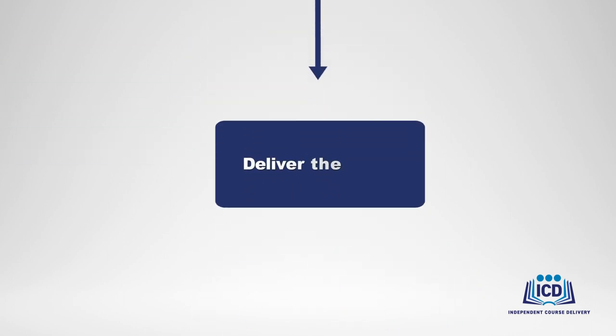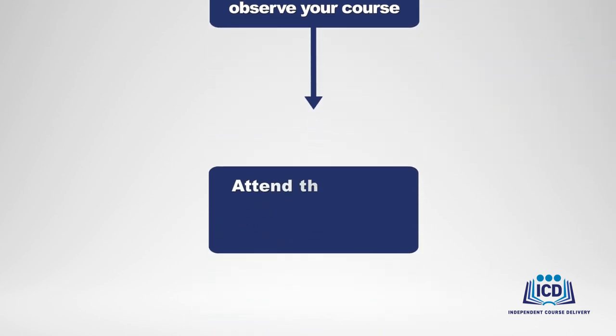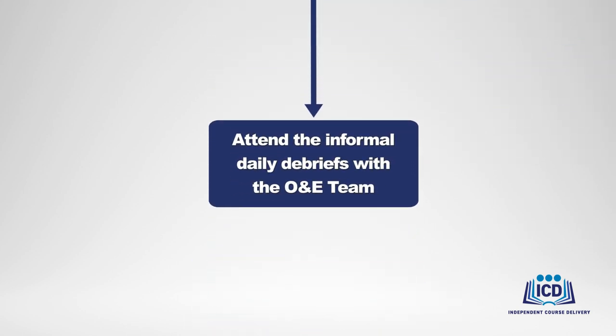Your organization will then hold your first delivery of the course. A trained OTED Observation and Evaluation, or O&E team, will attend and discreetly observe this first delivery to ensure that OTED's quality instruction standards are upheld. At the end of each course day, the OTED O&E team will meet briefly and informally with your instructors to give them feedback on how the delivery is going and let them know if anything needs to be adjusted. At the end of the final course day, the OTED O&E team will provide your instructors with feedback on the entire course.